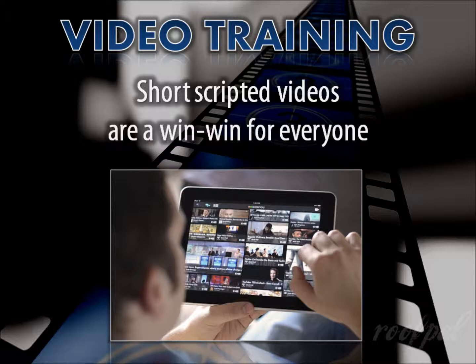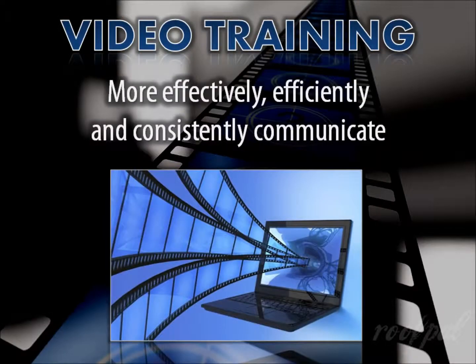It can provide all the information you want to communicate in a fraction of the time it takes to present live — a win-win for everyone. Videos can serve multiple purposes for your company. They enable you to more effectively, efficiently, and consistently communicate information to your customers or employees.